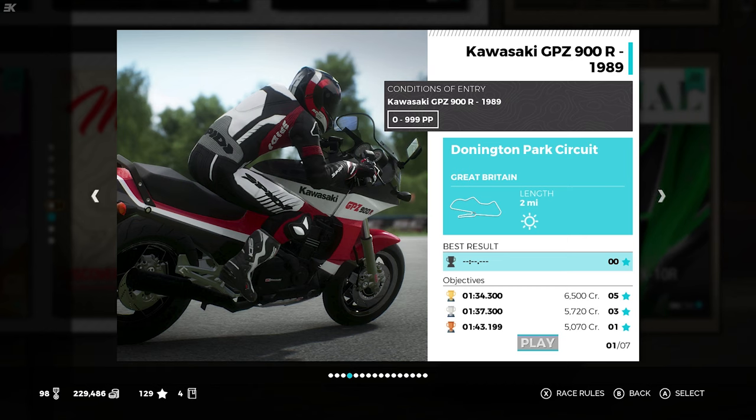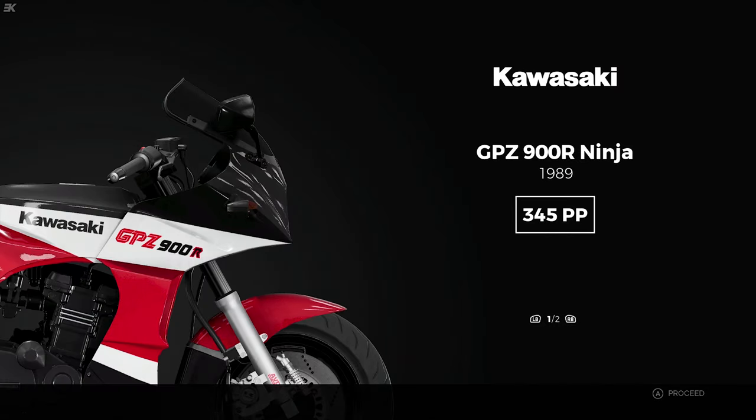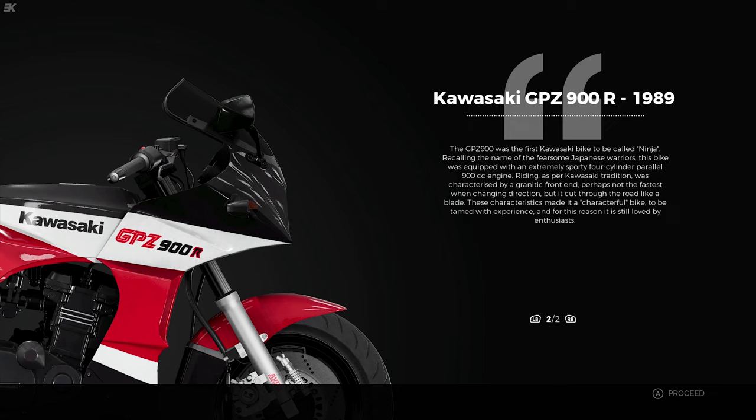Let's first start - we've got a time attack round Donington. The first bike we're riding is the 1989 Kawasaki GPZ-900R Ninja, 345pp. The GPZ-900 was the first Kawasaki bike to be called Ninja, evoking the name of the fearsome Japanese warriors. This bike was equipped with an extremely sporty 900cc engine.